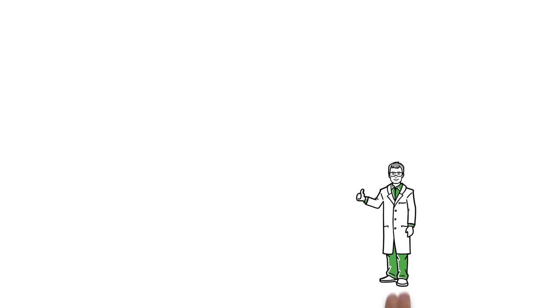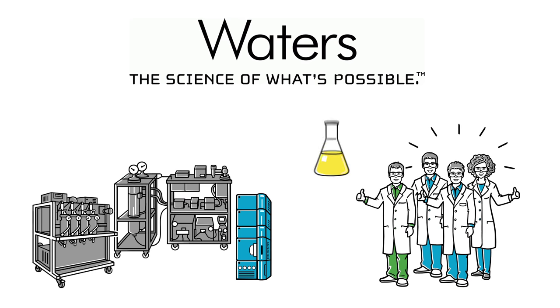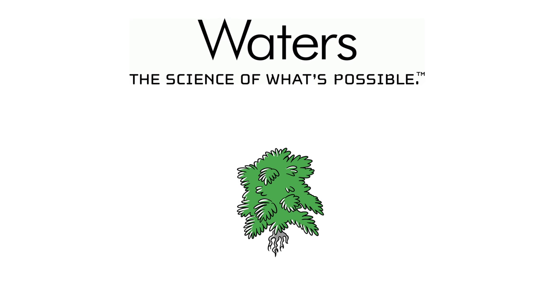John is thrilled to have a partner like Waters to give him the tools and support to maximize his output and profitability. You too can get ahead in the botanical industry, and we can help.